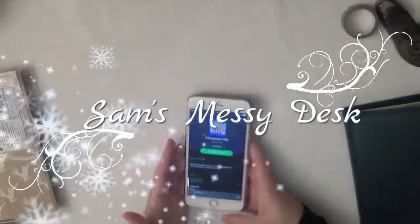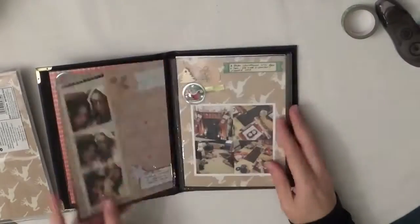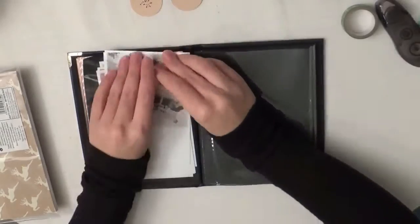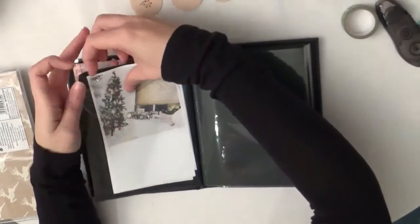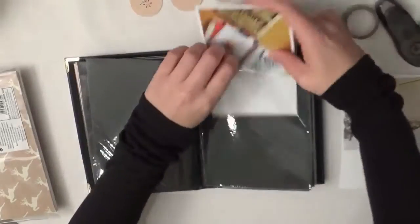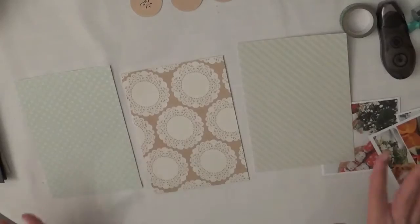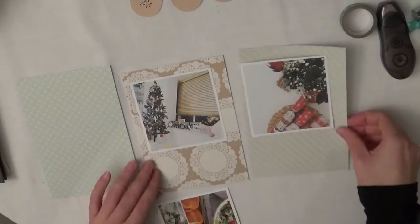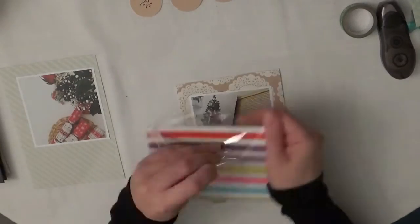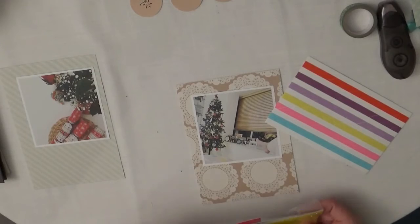Hi everyone, welcome to my messy desk. Today I am bringing you a December daily process. I'm just skipping through to find the pages and I was listening to some Christmas songs. So I printed all of my pictures out onto 4x4. In the earlier weeks I was kind of trying to work out what size to do my pictures and it was too bitty for me to do all different sizes because of the weird format that I'm using to do December daily.